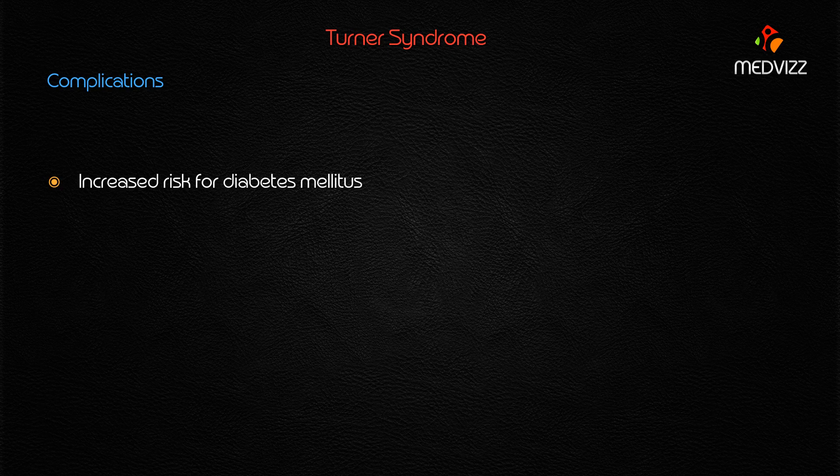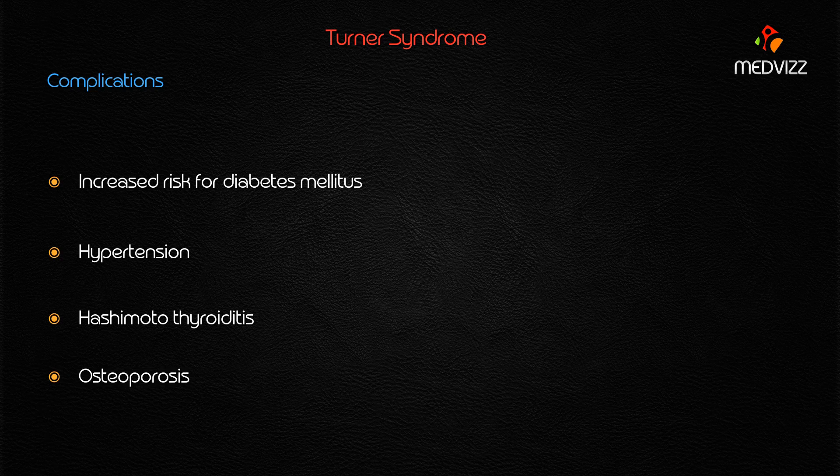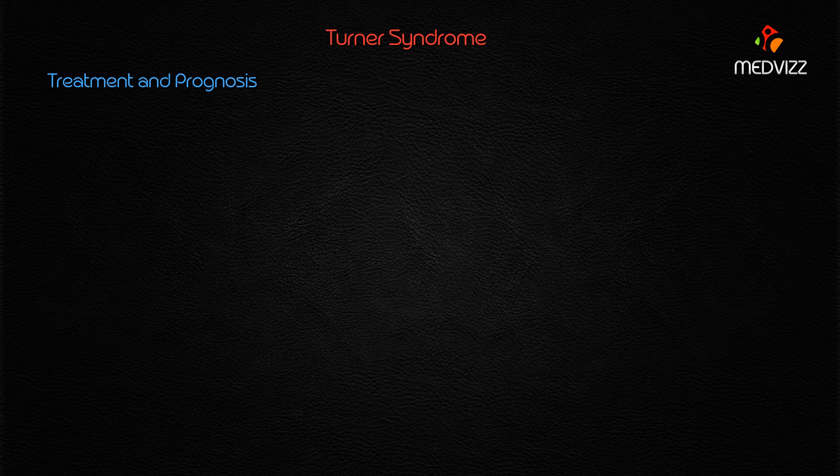Patients with Turner syndrome are at high risk for four important complications: diabetes mellitus, hypertension, Hashimoto's thyroiditis, and osteoporosis.